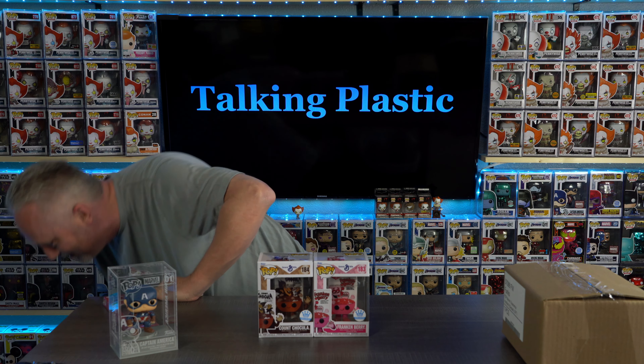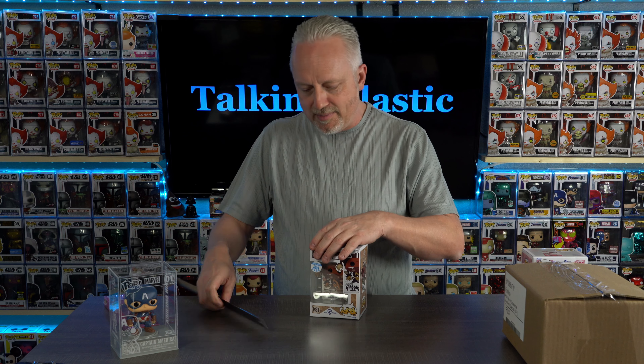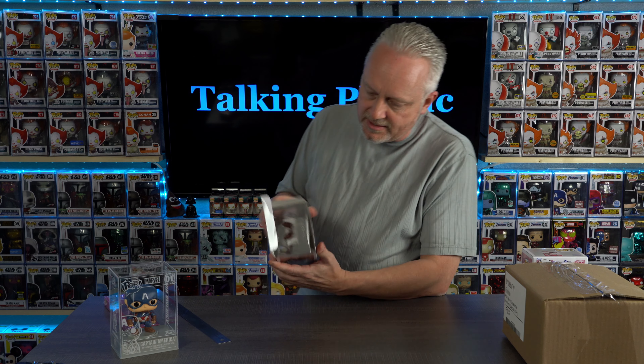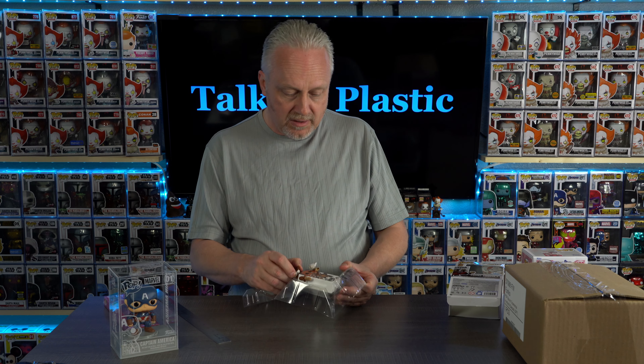Let's take a real quick look at Count Chocula and Frankenberry cereal boxes. I don't think these hold up. This box is kind of funky in the way it's formed — a little funky, and it's kind of funky inside there too. I don't think the cereal box pops are very, very popular. I don't think — do you guys like them? Let me know.